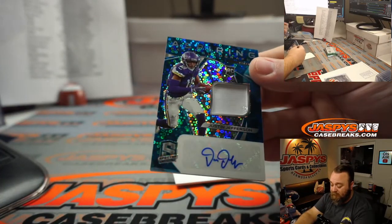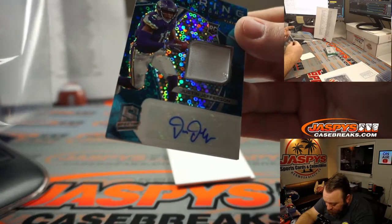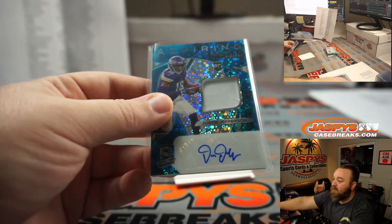Justin Jefferson. You can see it's almost two colors right there, that little corner — a little bit of purple there. Minnesota Vikings, Frank Lupo. 22 out of 50. Nice jersey auto.